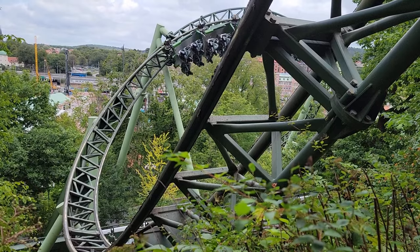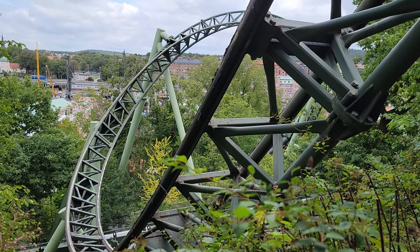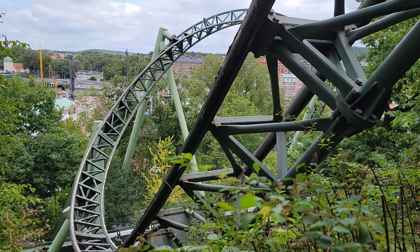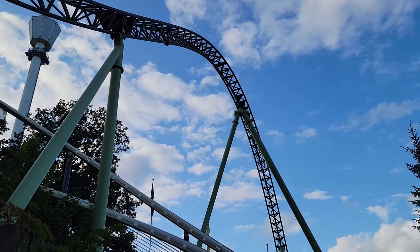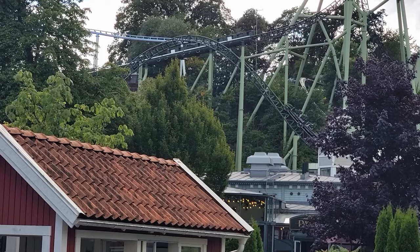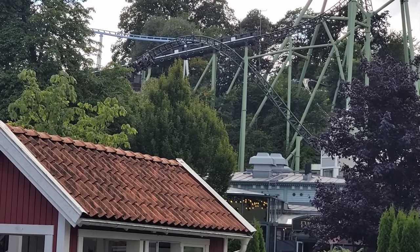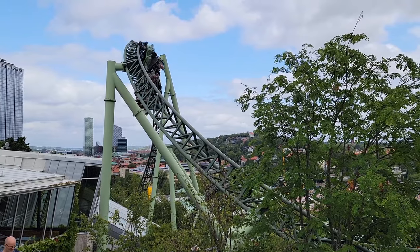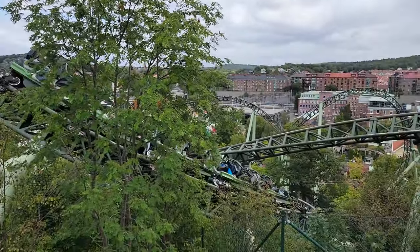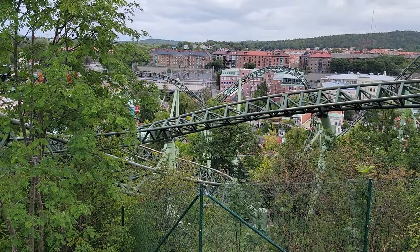That setting works wonders for this coaster. Those are my thoughts on Helix at Liseberg — the world-class launch coaster. Let me know down in the comments. If you enjoyed this review, I would appreciate it if you gave this video a like and considered subscribing, because there will be more content coming.